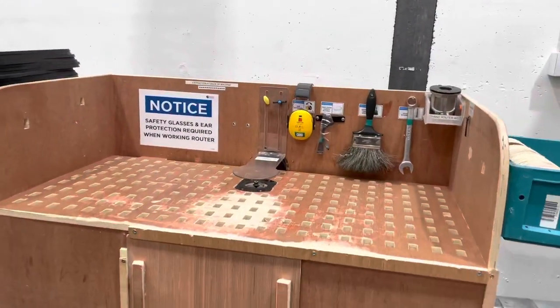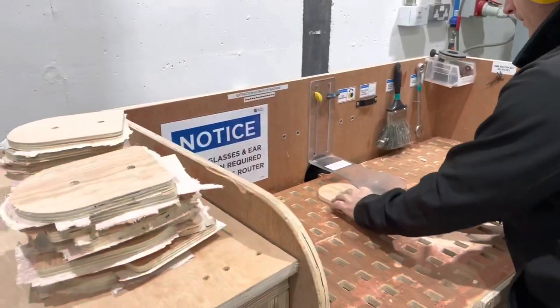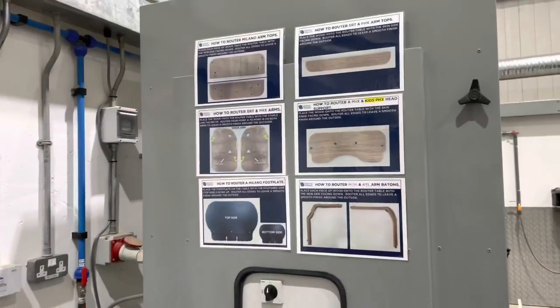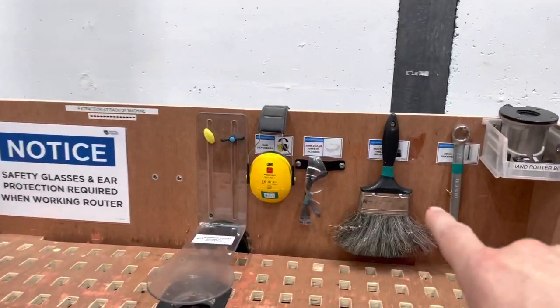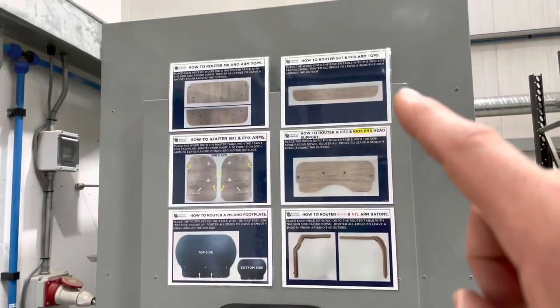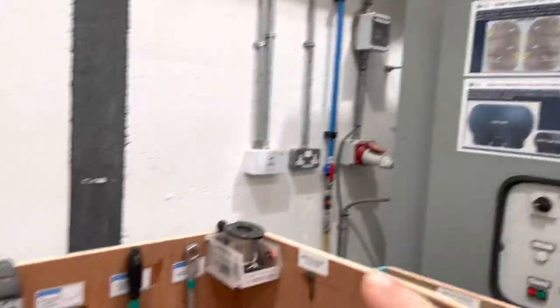So this is a router table — the router is sunk into the table. The dust is extracted through the material into the pipe and into our extraction system. We've got all the tools right in place, all labeled, all really clear. The standard work is right where we're asking the question — it's right here where we're doing the work.